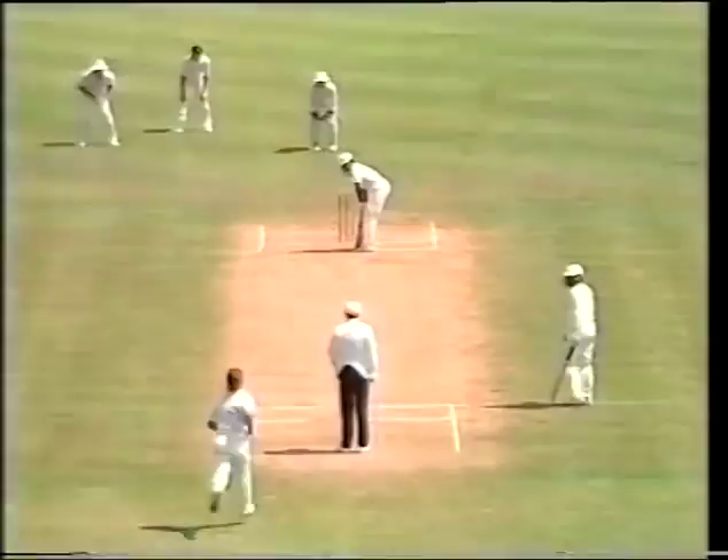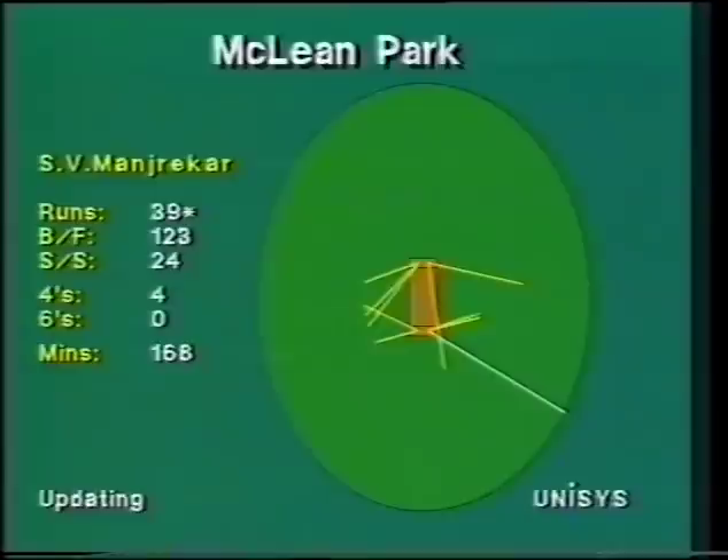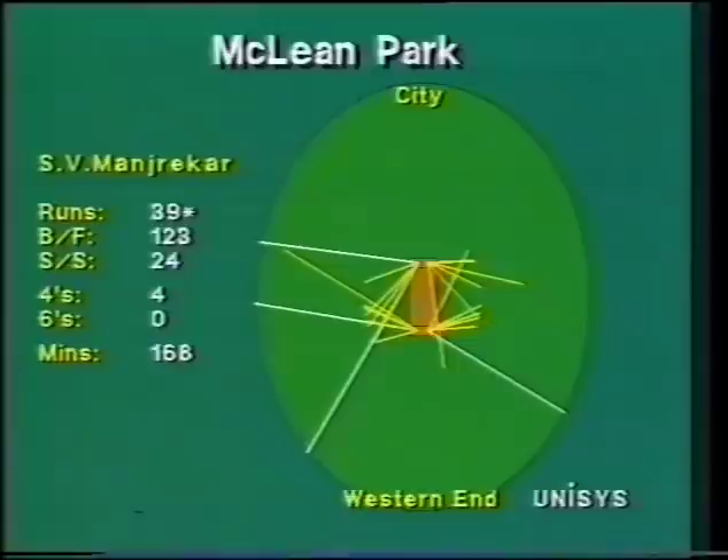Mandraka on 38. Martin Sneddon down at fine leg — one run for Mandraka. This is how Sanjay Mandraka has scored his runs: some boundaries square of the wicket, a lovely drive through the extra cover region.